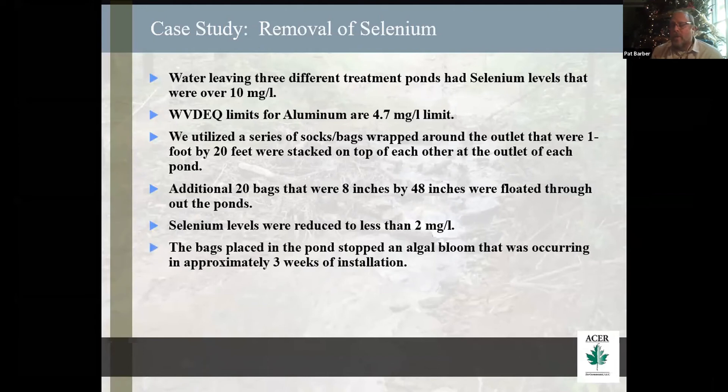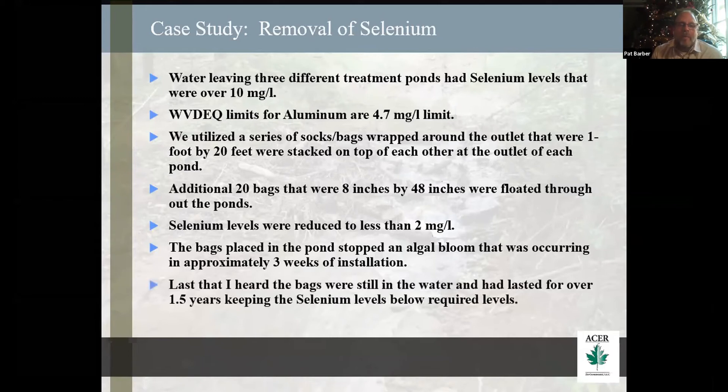At one of the sites we were below 2 milligrams per liter — they didn't measure it past that. The bags that we floated in the pond — by accident, we were trying to catch selenium before it got to our bags, helping reduce the limit. There was an algal bloom going on and it would disappear after three weeks of putting the bags in. The last I'd heard, after a year and a half, the selenium bags were still removing the selenium from the water.